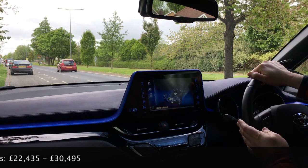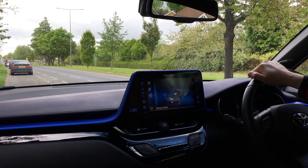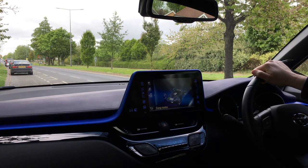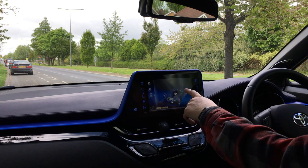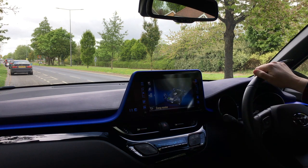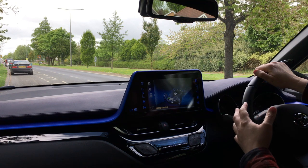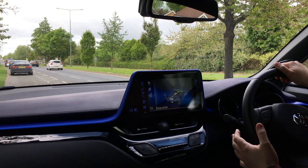It's a 1.8-litre naturally aspirated petrol motor along with a hybrid system and a CVT — continuous variable transmission — gearbox. Let's go ahead and show you how it drives. On this screen you'll be able to see the energy running back and forth, how the batteries are charging when the engine's running, etc. As we go I'll point out what's happening on the screen.